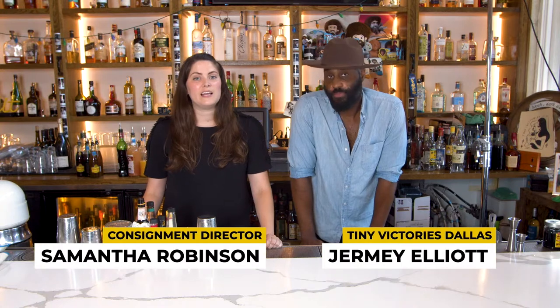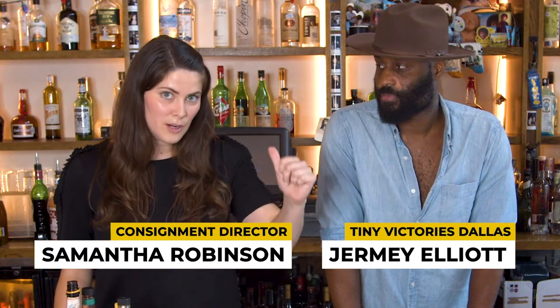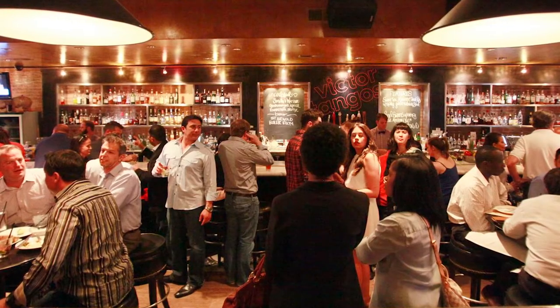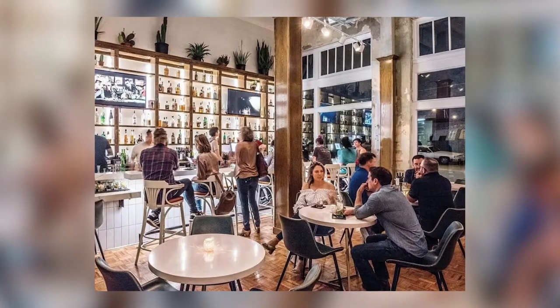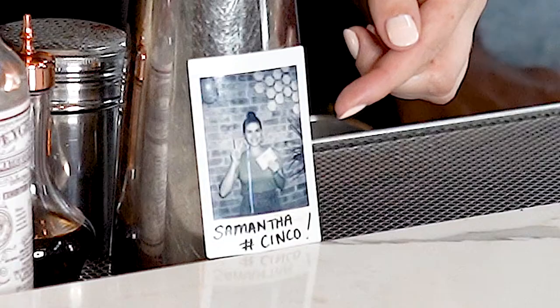Hi everyone, my name is Samantha Robinson. I'm a consignment director of decorative arts and design at Heritage Auctions. Before that, as I was putting myself through my master's, I was a server at a well-known cocktail bar here in Dallas called Victor Tango's. Today we are in my home bar — this is Tiny Victories in the neighborhood of Oak Cliff. I'm joined here with my friend Jeremy Elliott, a bartender here at Tiny Victories.